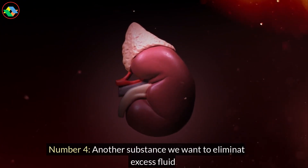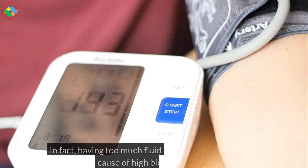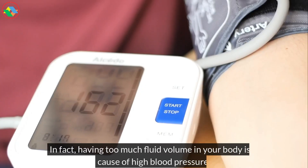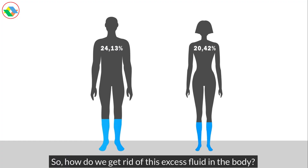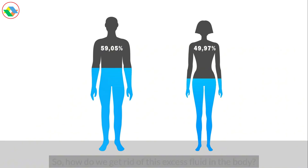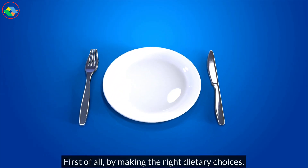Number 4. Another substance we want to eliminate is excess fluid. In fact, having too much fluid volume in your body is a cause of high blood pressure. So, how do we get rid of this excess fluid in the body? First of all, by making the right dietary choices. Chronic kidney disease, CKD, treatment places a heavy focus on diet, and finding the right foods can really help.